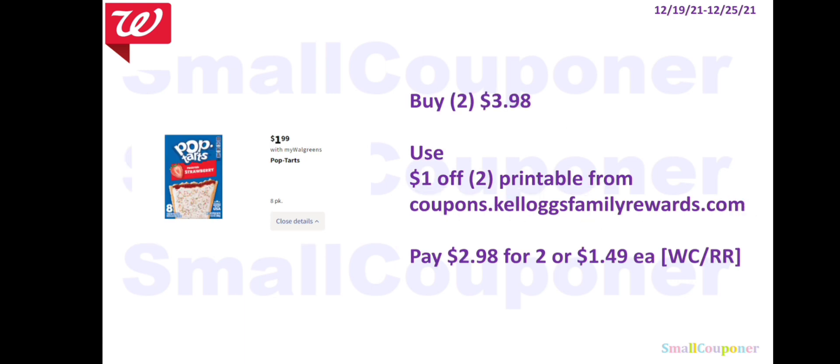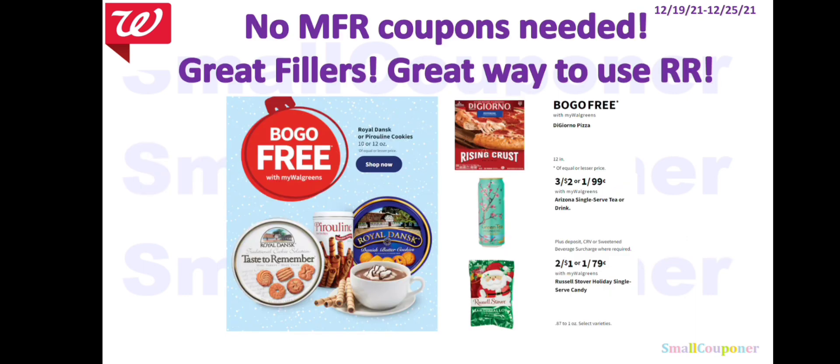The Pop-Tarts will be $1.99. Buy two for $3.98, use a $1 off two printable from KelloggsFamilyRewards.com — link in the description. You'll pay $2.98 for two, or $1.49 each. You can pay with Walgreens Cash or a Registry Reward — no manufacturer coupons needed; they are great fillers. The cookies will be BOGO free. The DiGiorno will also be BOGO free. The Arizona Iced Teas are 3 for $2, or $0.99 each. The Russell Stover Single Serve Holiday Candies are 2 for $1, or $0.79 each.